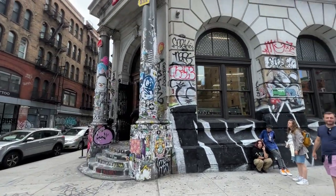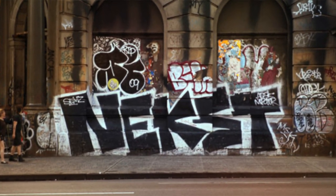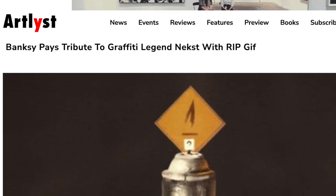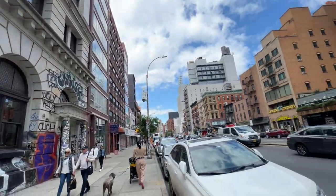Here we are outside of the store now. We have that huge next straight letter tag on the side of the building — a really famous graffiti artist that passed away. That's always been my favorite feature of this Bowery location. Let's now head over to the Brooklyn store.